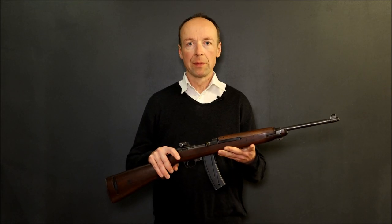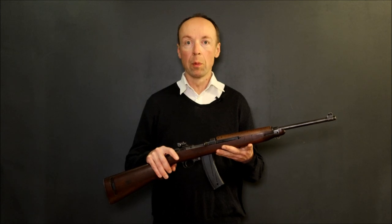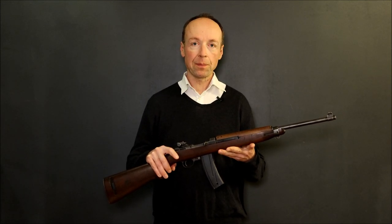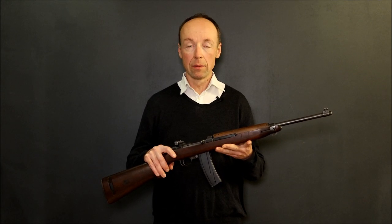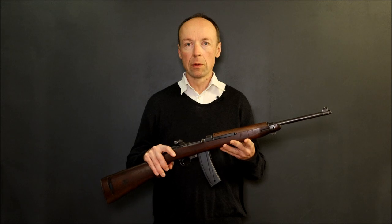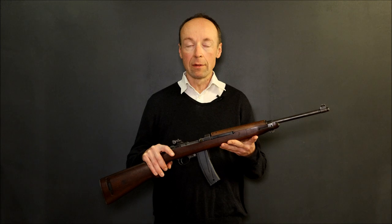If I had to choose just one firearm for a post-apocalyptic world, the choice would present no difficulty. The M1 carbine is probably the best general-purpose or all-purpose firearm ever designed. It manages to combine small size and lightweight on the one hand with good ergonomics and excellent balance on the other. It's easy to carry around and pleasant to shoot.